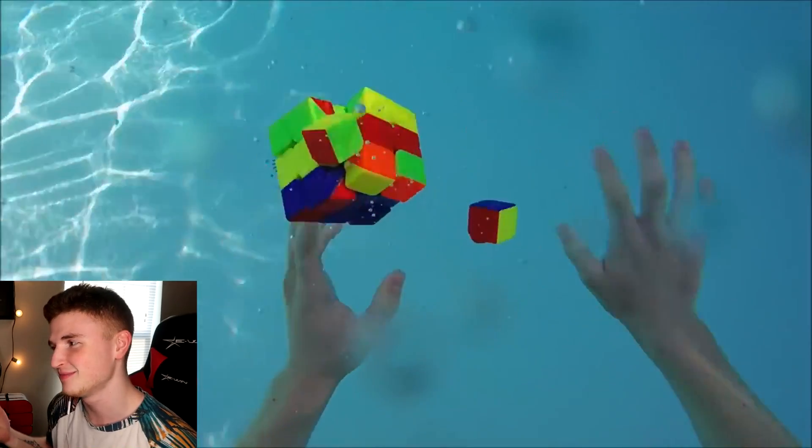Now this was actually a fail — it's pretty funny. It just kinda breaks in the water. I don't know how that even happens. That guy solved the Rubik's Cube underwater. Freaking crazy dude. I don't know how people solve Rubik's Cubes — it doesn't make sense. How do you do it? I'll never understand. I think it's like memory. I'm such a Rubik's Cube noob.